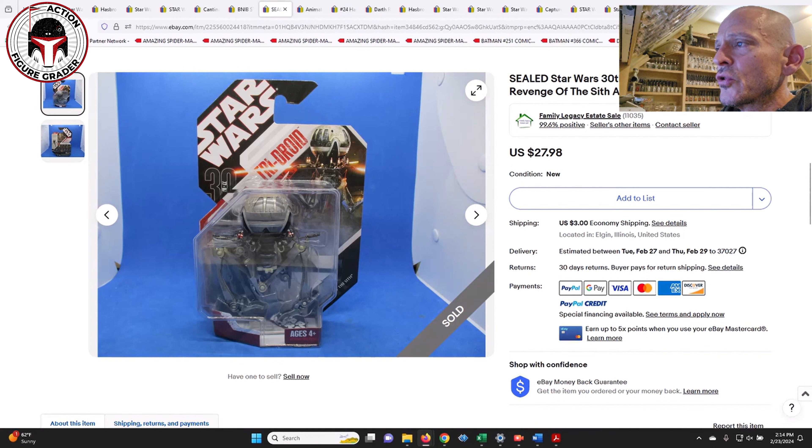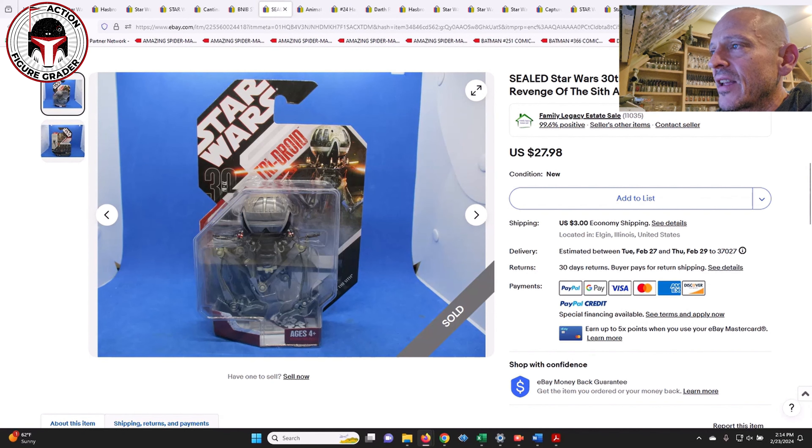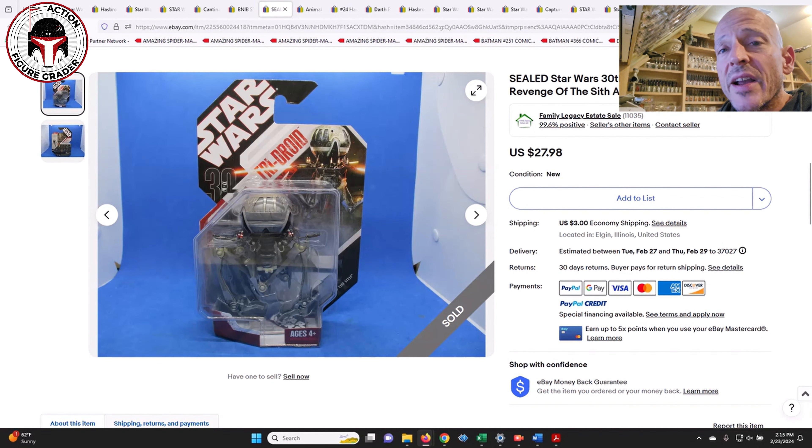Next up was a tri-droid. I included this one because I had never seen it before — it's just such a massive figure with a cool sculpt. This I guess was from Revenge of the Sith, and it sold for $28, so very reasonably priced. I just had not seen that one before or had forgotten about it.